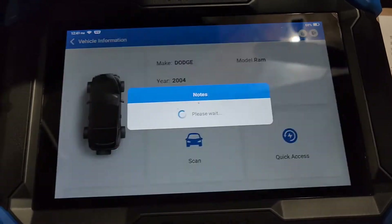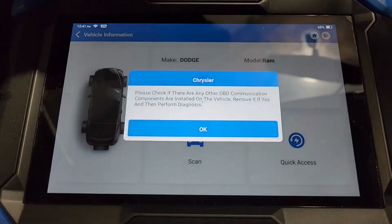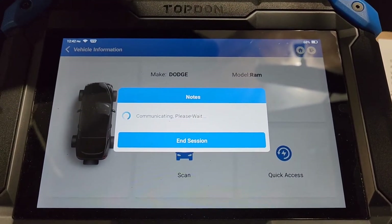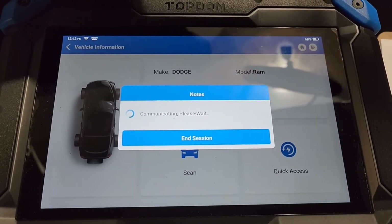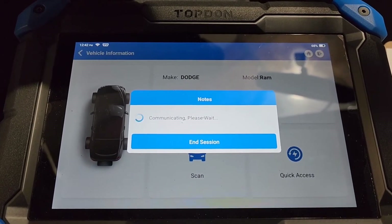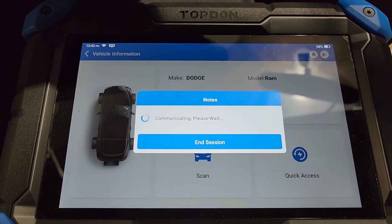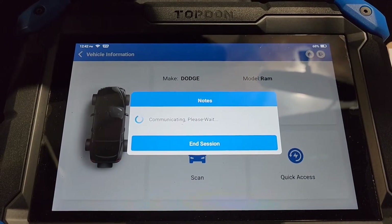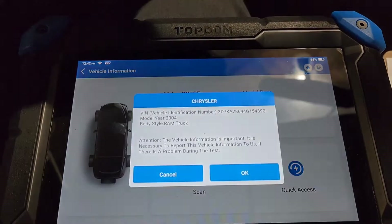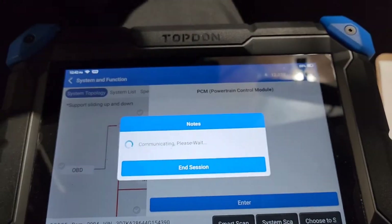It's going to bring up the topology of all the modules on the vehicle. We're not going to do a full system scan because I've already scanned this before I pulled it in. I like to scan vehicles before I pull them in in case there's data I need from a first start — sometimes it's a misfire, sometimes it's something else. We're going to go ahead and just enter the PCM.